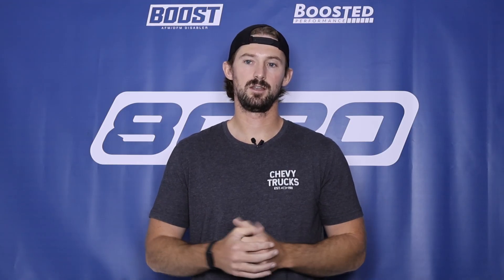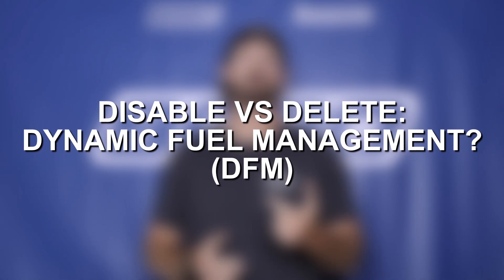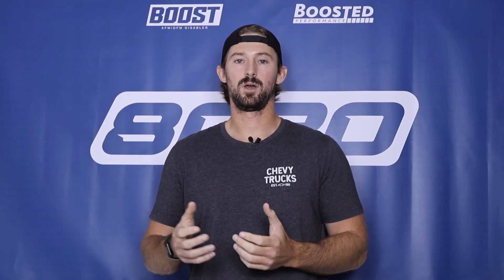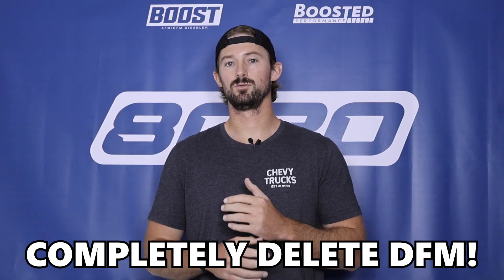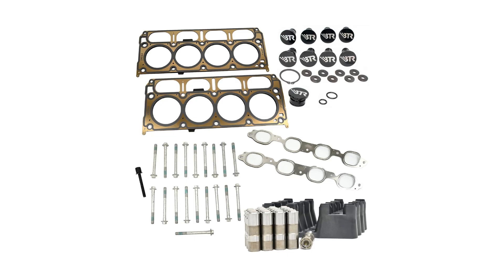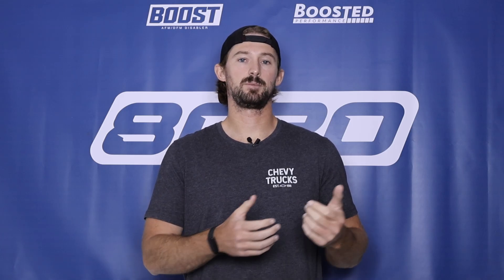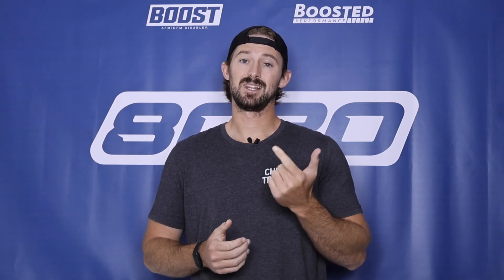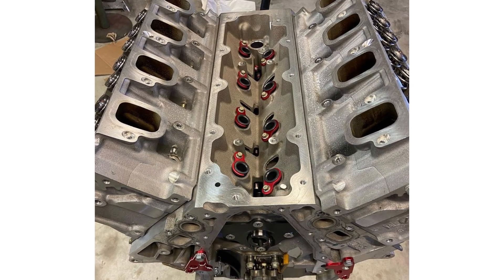For all of these reasons, it is extremely common to disable or delete the whole DFM system. Let's talk about disabling versus deleting it. The only 100% guaranteed way of not experiencing lifter failure or any of the issues related to DFM is to completely delete the system. But deleting the system requires new lifters, a new camshaft, you have to completely tune it out, and you have to replace a number of gaskets, block off plugs, and seals. Ultimately, it is expensive in parts, but it's also mostly expensive in labor because you have to crack into the engine.